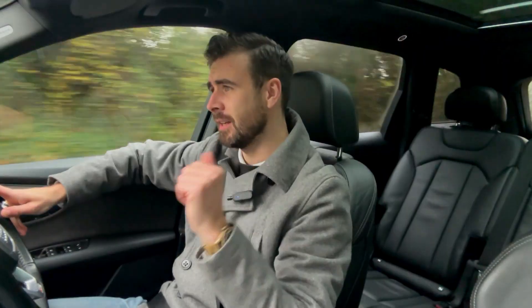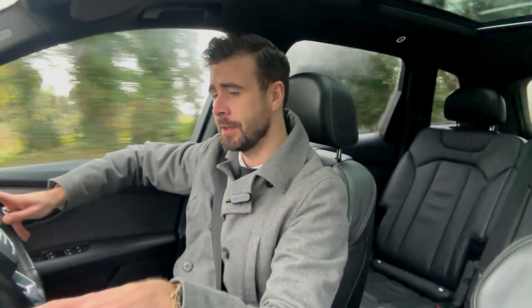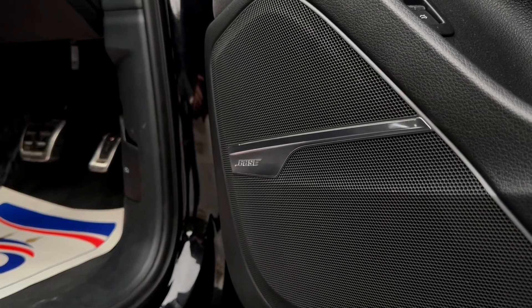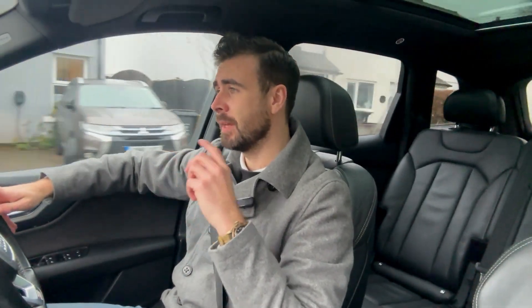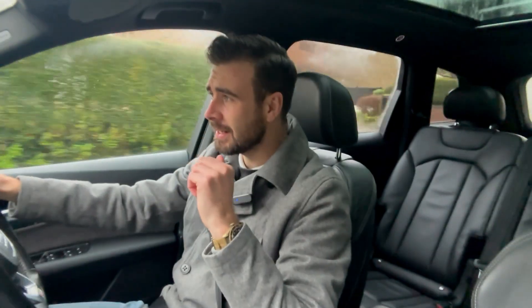In terms of optional extras and interior gadgets, the first thing is the Bose surround sound speaker system — a really big feature for me personally. When I look for a vehicle, a good or upgraded speaker system is one of the first things I need. The second is head-up display. The HUD is actually brilliant — it works really well. It's a very misty cloudy day today but everything is right where it needs to be, very clear and concise.